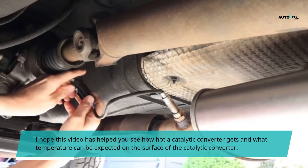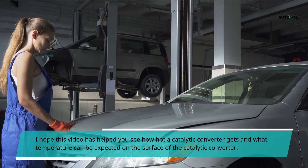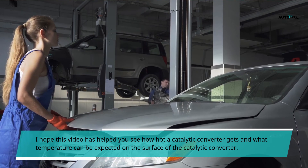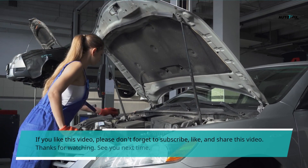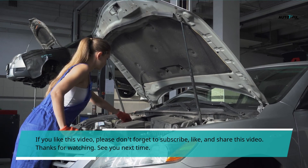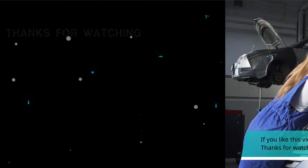I hope this video has helped you understand how hot a catalytic converter gets and what temperature can be expected on the surface of the catalytic converter. If you liked this video, please don't forget to subscribe, like, and share. Thanks for watching — see you next time.